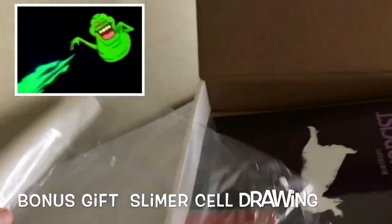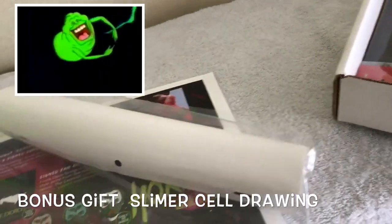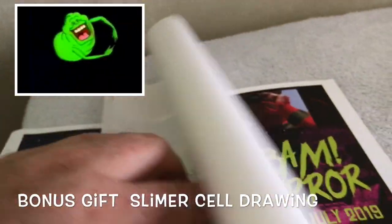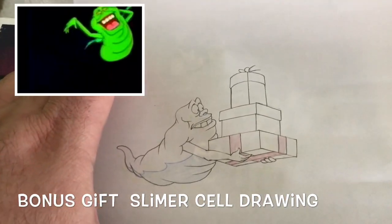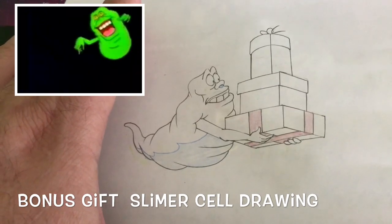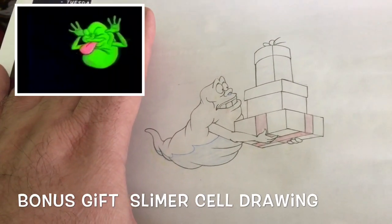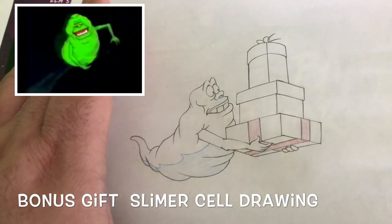I'm gonna check out and see what this is — this is supposed to be a gift because the box was delayed, so they tossed this in. It's a Slimer animation drawing that actually goes with an animated cell. This is really awesome — it's on the actual cell paper. This was a gift that the Bam Box people threw in for the box being late.